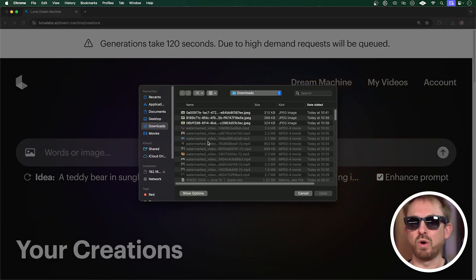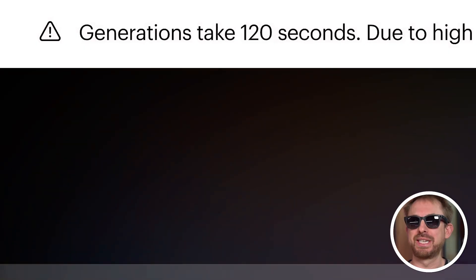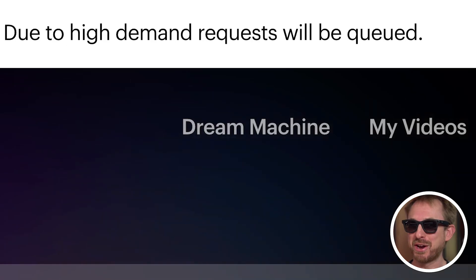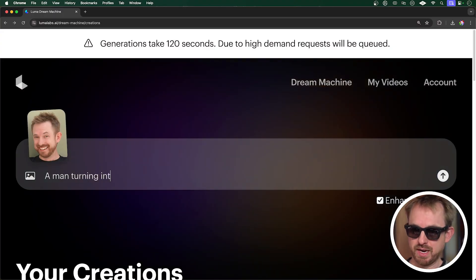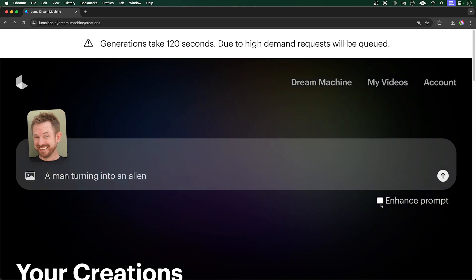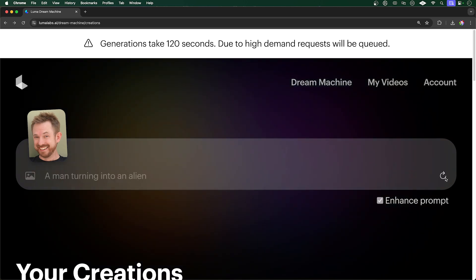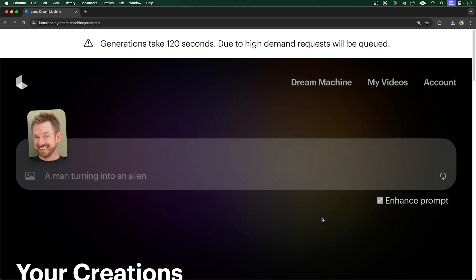To use it once you've signed up, you just type in words or upload an image and get started. Generations are taking around 120 seconds, but due to high demand they might take a bit longer. I've uploaded an image of me with the prompt 'a man turning into an alien.' There's an enhanced prompt option — the AI will do some further magic, but if you want it to be strictly prompt-adherent, you may want to untick that box. I'll leave it ticked and generate.